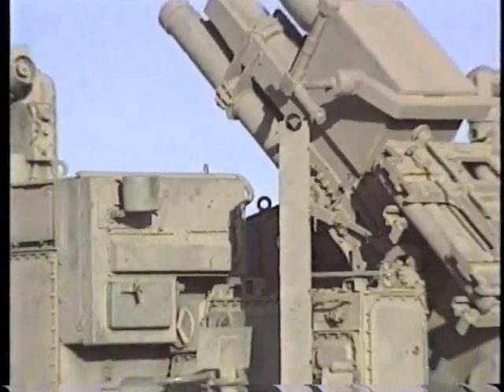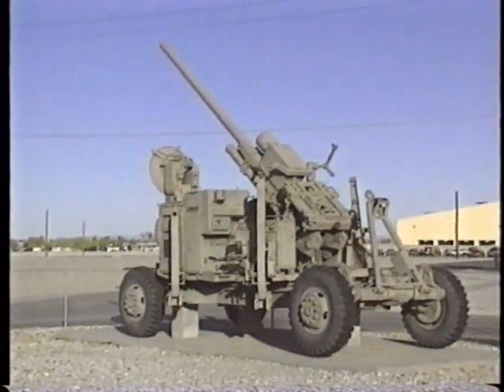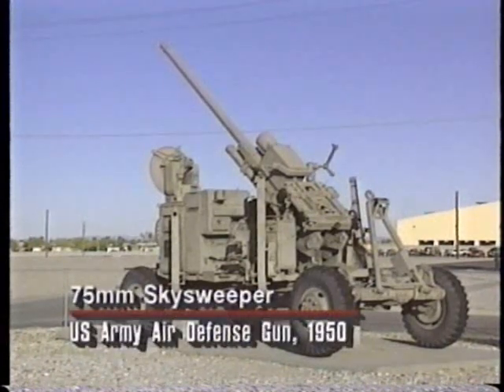Hawk answered that need for what would be called today a medium air defense system, with a supersonic capability that traditional medium air defense weapons did not have. Prior to this time, there were a variety of medium-range guns, including the 75-millimeter Skysweeper, which did not adequately fill the bill for medium-range air defense. The Hawk was conceived as that medium-range defensive capability and has gone through at least three development phases and is still being used.